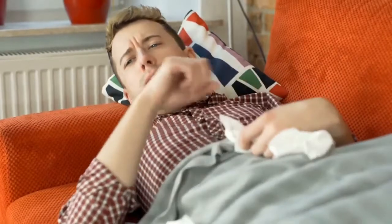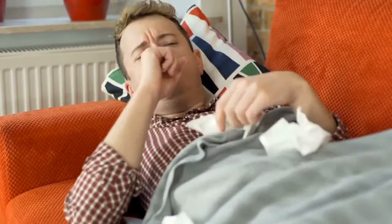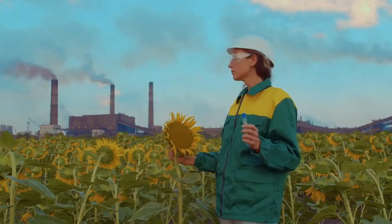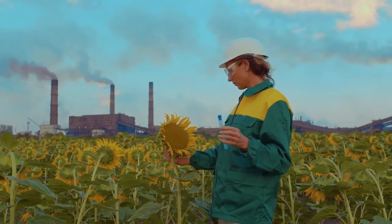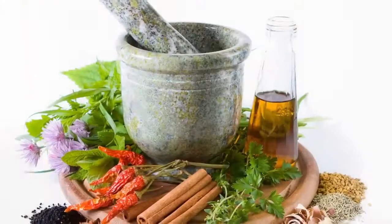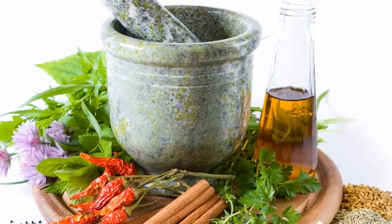Dry coughs can linger for weeks after you've had a cold or the flu. They may also be caused by a number of conditions, such as post-nasal drip, asthma, acid reflux, or GERD. They may also be a long-lasting side effect from exposure to environmental toxins, such as cigarette smoke. Dry coughs can be very uncomfortable and may occur in both children and adults. There are a number of clinical treatments you can use to alleviate them, but there are also at-home remedies which can be just as effective in many cases.